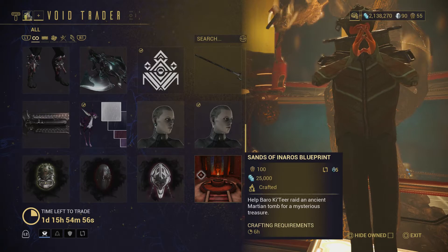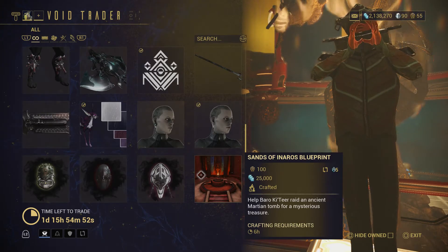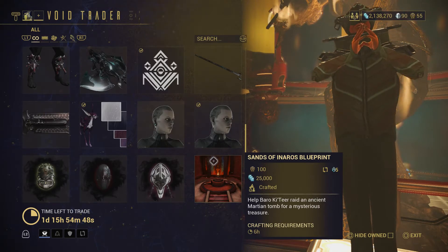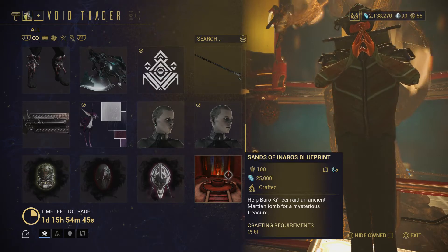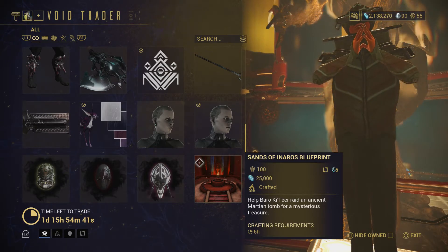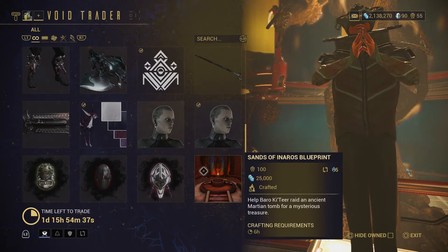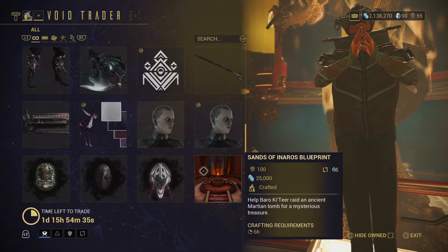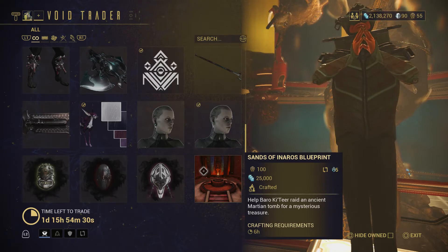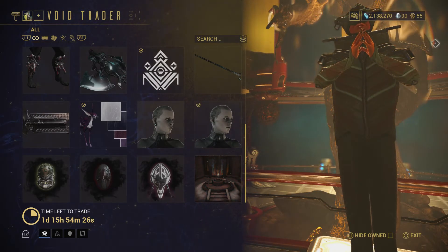Lastly, the Sands of Inaros Blueprint — the typical 100 ducats and 25,000 credits — lets you get Inaros by doing the quest. I really need to do this; I've had this blueprint for a long time and still haven't gotten Inaros yet. Instead I usually end up farming ducats or credits.